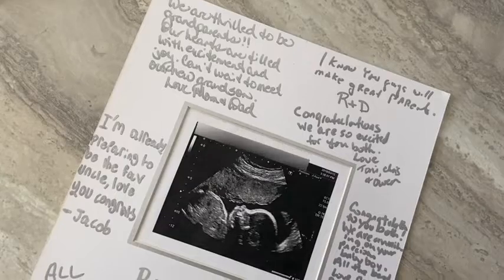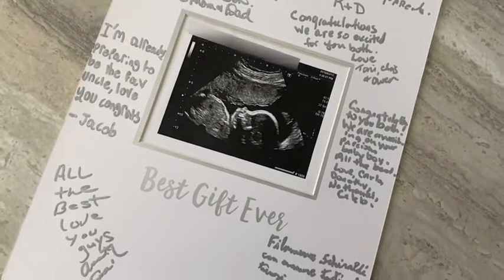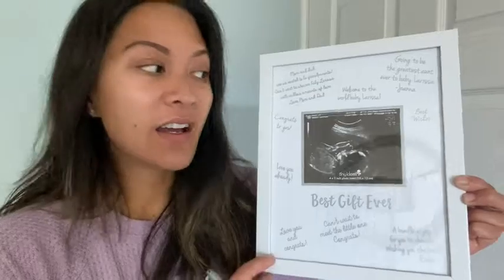They deserve to be framed and put on display. The dimensions for the actual photo part are four inches by five inches, and the dimensions for the white background are eleven and a half inches by nine and a quarter inches. It works really well as a picture frame guest book for a baby shower.